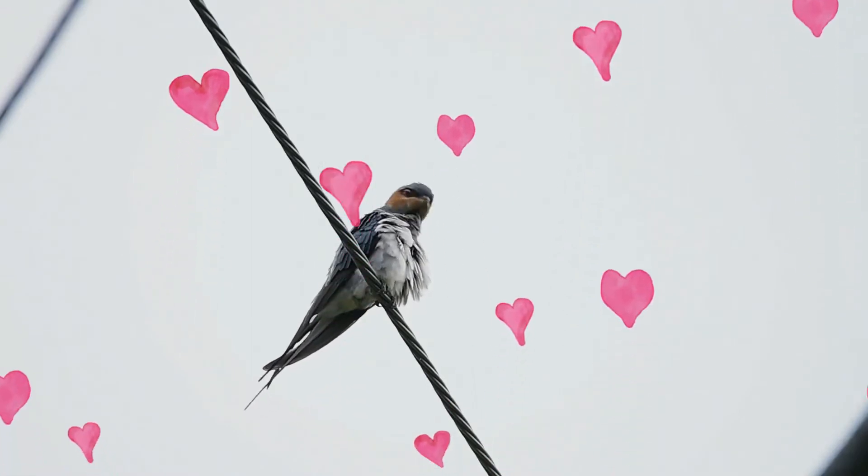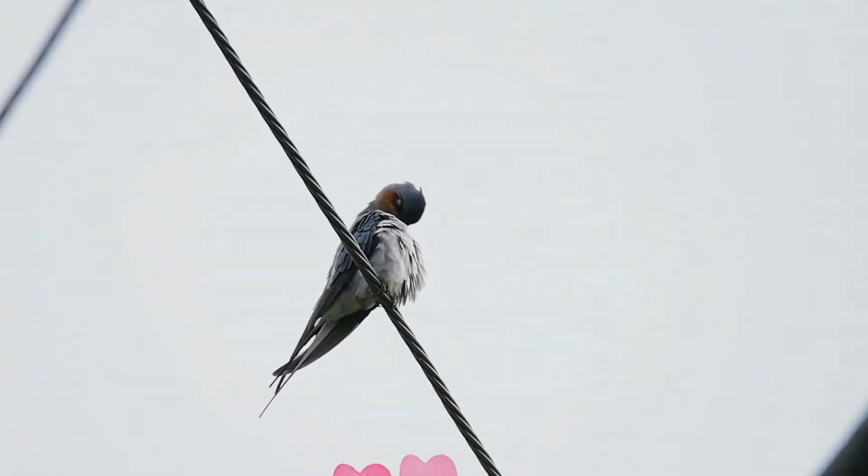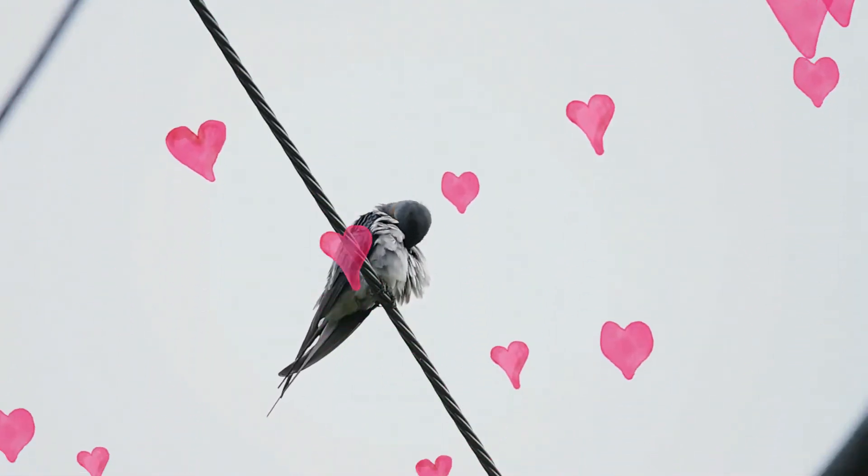It is distinct in flight, with long, bowed wings and a deeply forked tail that usually appears narrow and pointed.